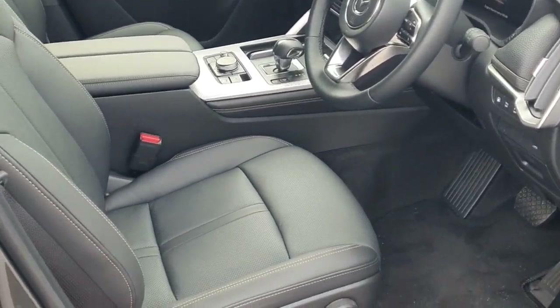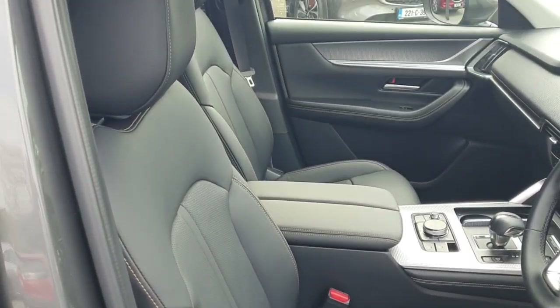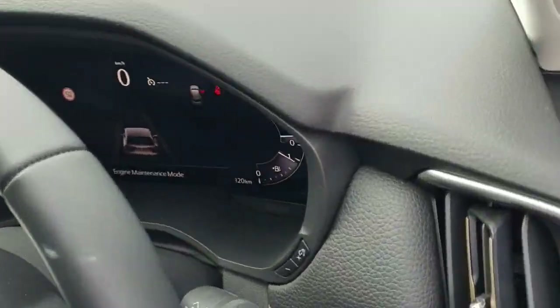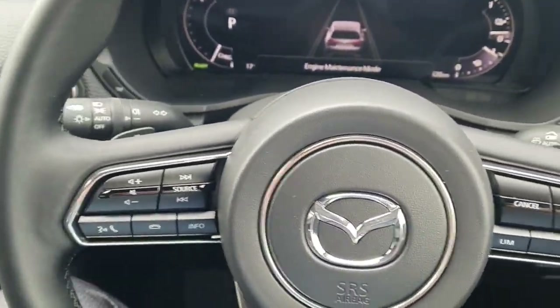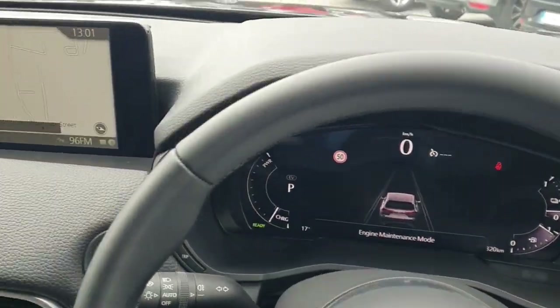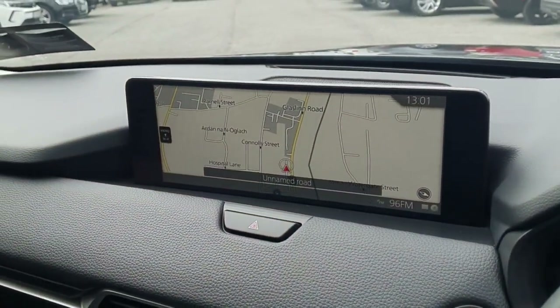Moving into the driver's side, that interior material is absolutely stunning all the way through. You've got a multi-function steering wheel with speed limiters, a digital speedometer, and a satellite navigation system.